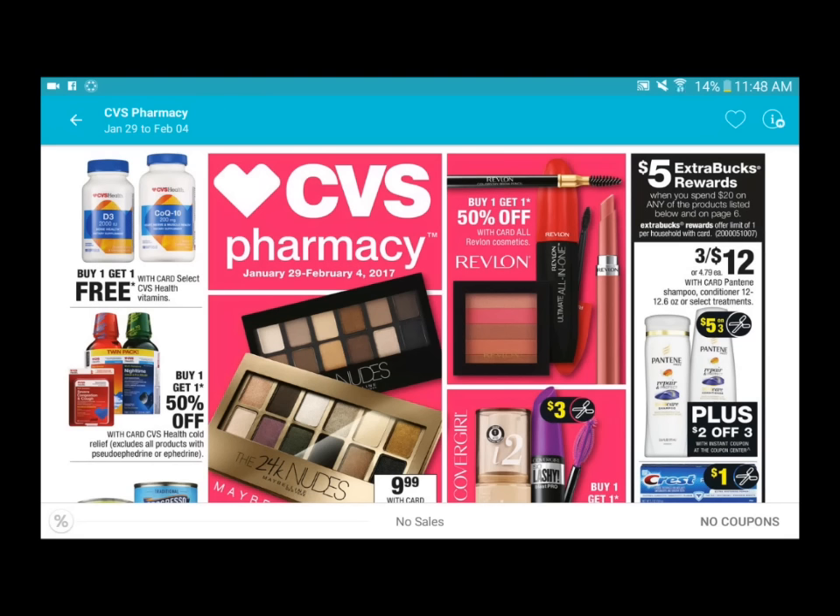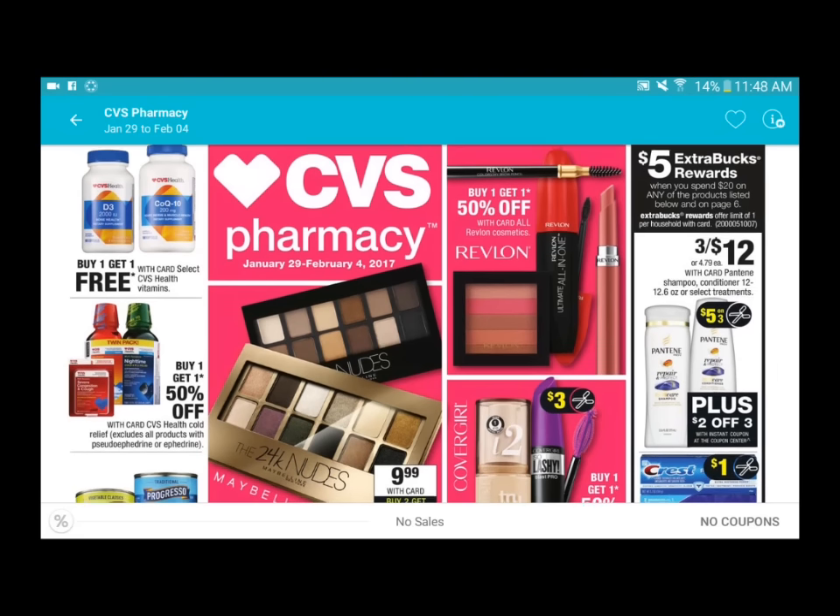I am using my Flip app, which I highly recommend to anybody who wants to start couponing. I highly recommend the Flip app because you're able to view all the ads in your local area, and you're also able to view the CVS ad a couple days in advance before the new deals come out.